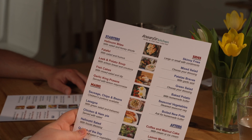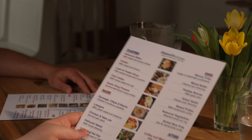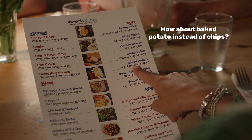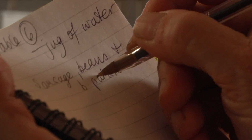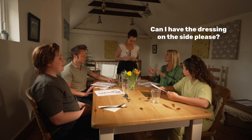Don't be afraid to ask if a meal can be adapted to make it healthier. Replace chips with a jacket potato, salad, or vegetables. Ask for sauces on the side, no extra cheese, butter, or oil.